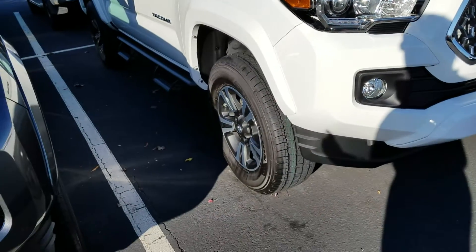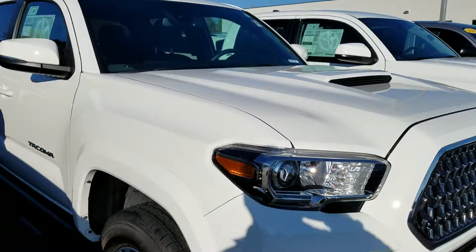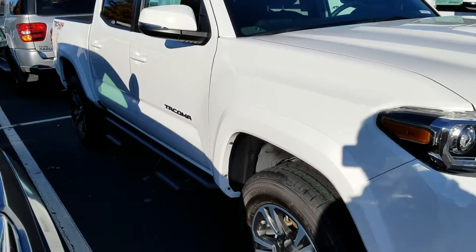All that's standard now, no matter what Tacoma you get. But this is a TRD Sport — a very popular model. It's got the hood scoop, it's got the inverter plug in the back, and that's a double cab.